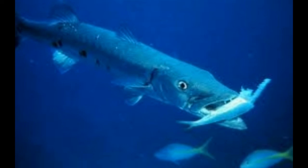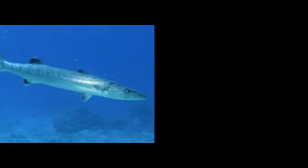Other types of Barracuda fish by common name and scientific name: Australian Barracuda (Sphyraena novaehollandiae), Bigeye Barracuda (Sphyraena forsteri), European Barracuda (Sphyraena sphyraena), Guachanche Barracuda (Sphyraena guachancho), Guinean Barracuda (Sphyraena afra), Heller's Barracuda (Sphyraena helleri), Japanese Barracuda (Sphyraena japonica), Lucas Barracuda (Sphyraena lucasana), Northern Sennet (Sphyraena borealis), Obtuse Barracuda (Sphyraena obtusata).